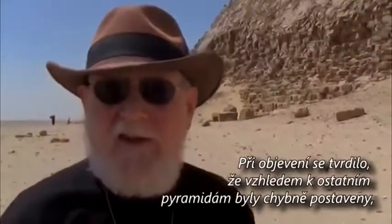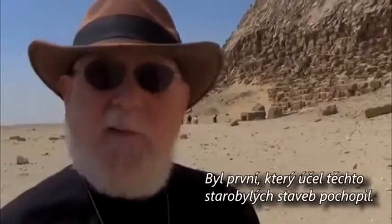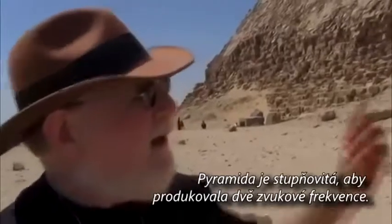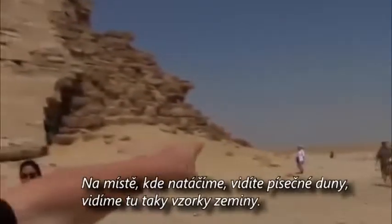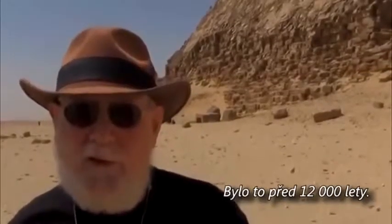Once that civilization disappeared — possibly via a cataclysm — the pharaonic Egyptians arrived, saw these magnificent structures, and attempted to replicate them but could never match the quality of workmanship because they didn't have the tools. We're at the site of Dashur, the southern border of what we call the land of Osiris. It features three pyramids — two are ancient, one is not. This is the Bent Pyramid, with a double angle: starting at 55 degrees then ending at 41 degrees. Supposedly it was a mistake, but in 1968 Marshall McLuhan came here and said it produces two frequencies of sound.